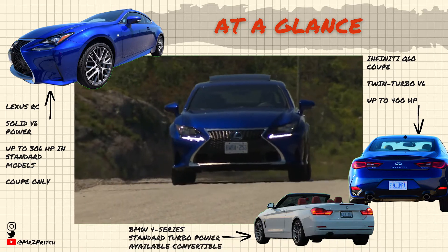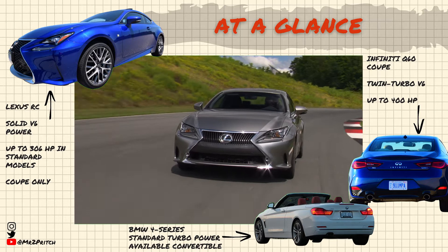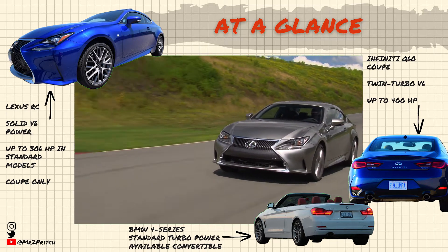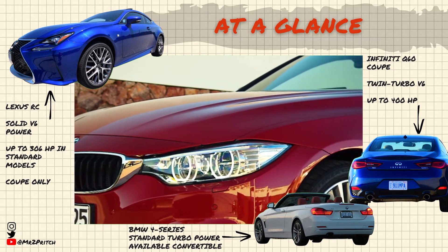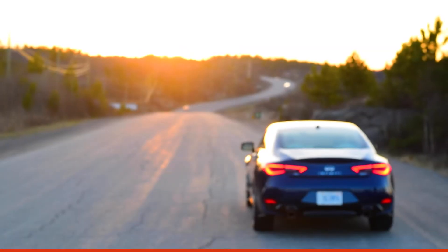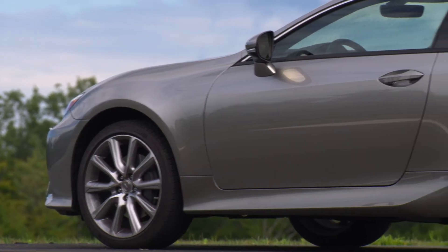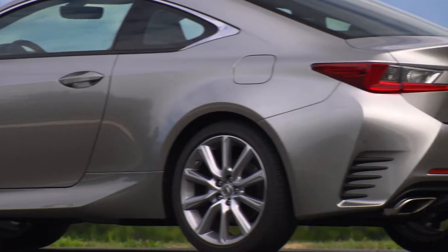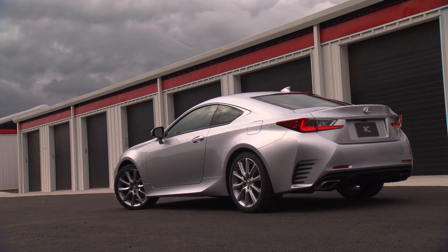These modern used luxury coupes show promising reliability. The 4 Series, Q60, and RC make ideal second-hand sports coupe buys. If you're shopping for a lightly used luxury sports coupe, you've got at least three compelling options on modern models showing strong signs of being solid second-hand buys. Here's the down low on each machine — my top recommendations for shoppers looking for a few-year-old luxury sports coupe from the second-hand market.